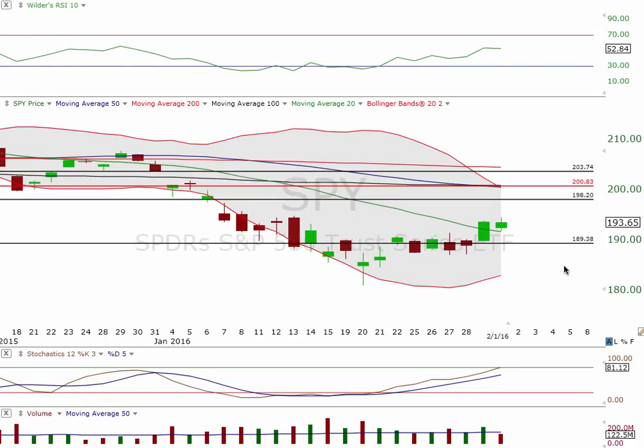You can see our upper Bollinger Band is now in line with 200.83. We have a hidden gap at 198.20 — we should see that filled by the end of the week, and then this market is going to take a big break. Just follow the videos and you will see that.